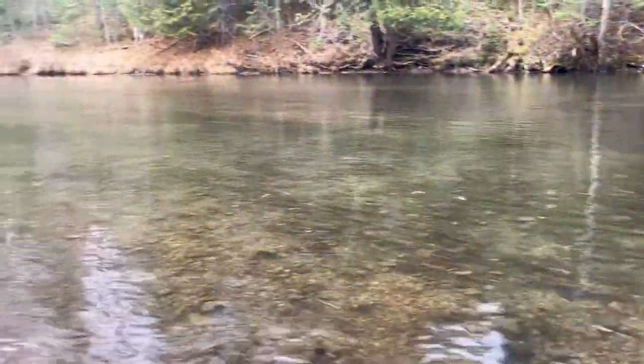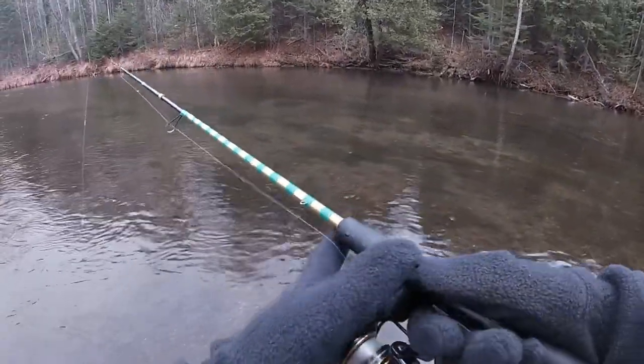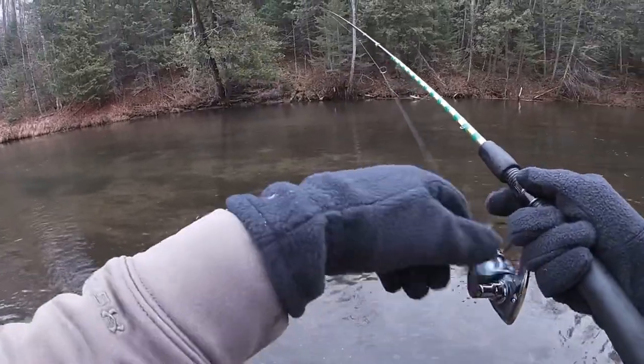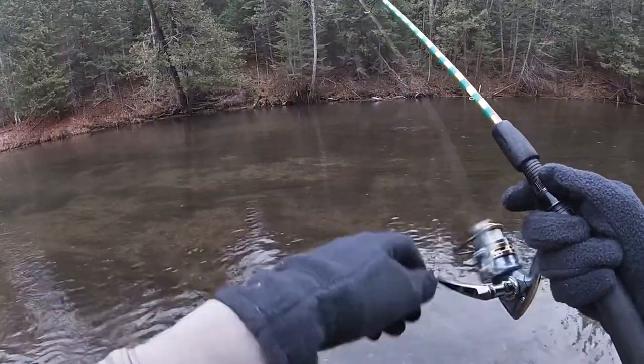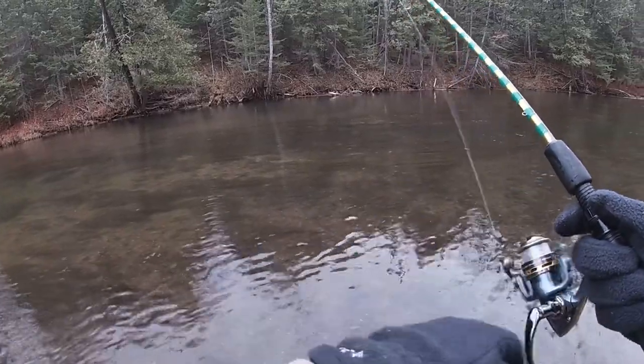Beautiful day on the river. That was a really nice fish, let's see if we can get some more — stay tuned. The day has been made already, hooking and landing a really nice brown. You really can't beat that.